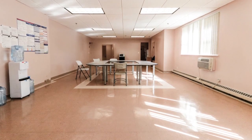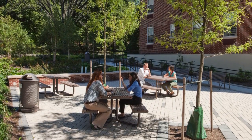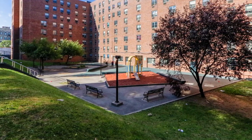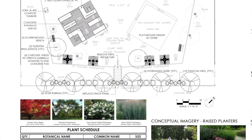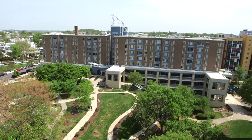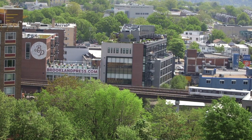Extreme heat days are very likely in the future, so we are looking to create an outdoor oasis where our residents can get away from the heat in the surrounding neighborhood, feel comfortable, and be able to gather. We're lifting up these best practices in how to design, retrofit, and operate homes so that they are not just habitable for decades to come but high-quality places to live.